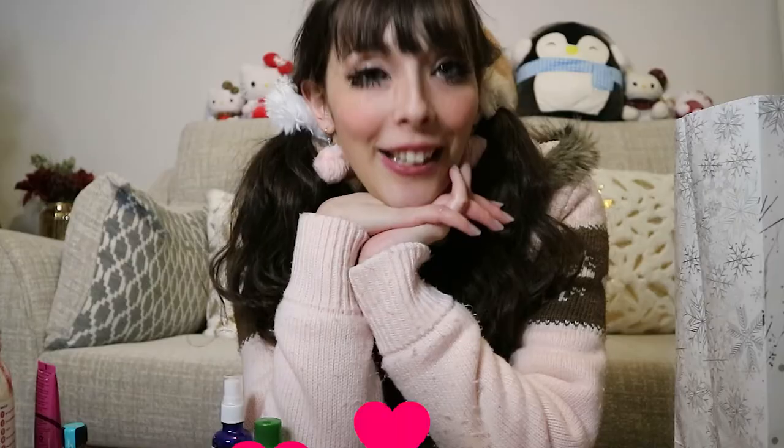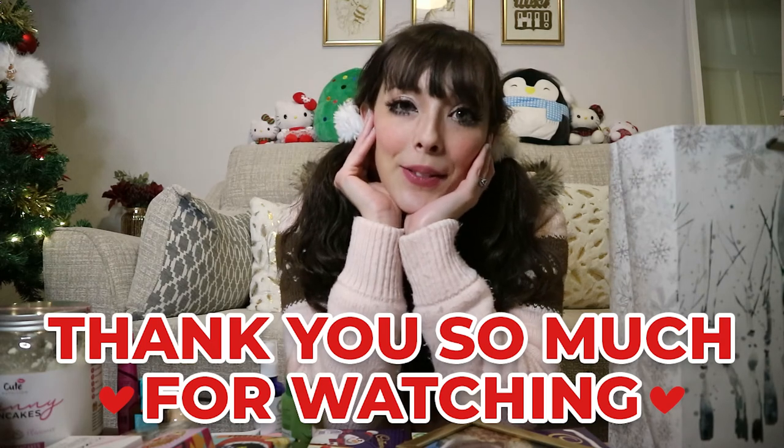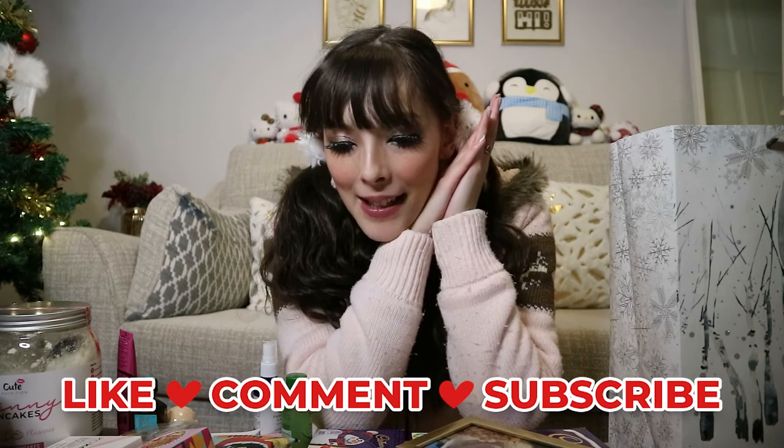And that is all for today's video. Isabel, I love you. Thank you so, so much for the wonderful Christmas gifts. Anyway, thank you so, so much for watching this video. Don't forget to like, comment, subscribe, and do all the YouTube things. And I'll see you next time. Love you. Bye!